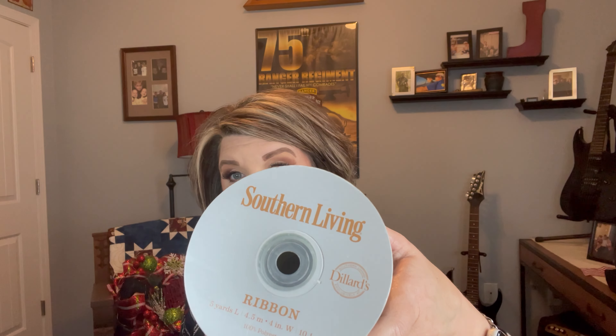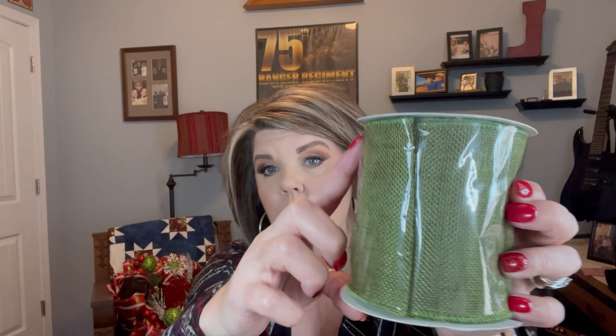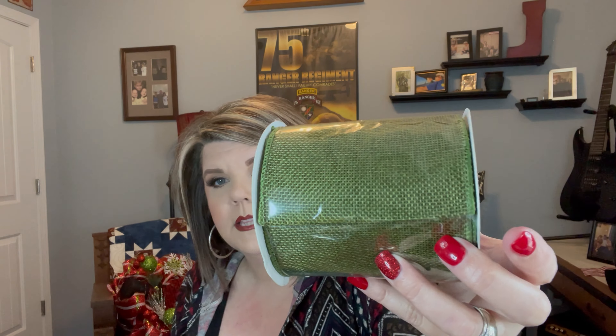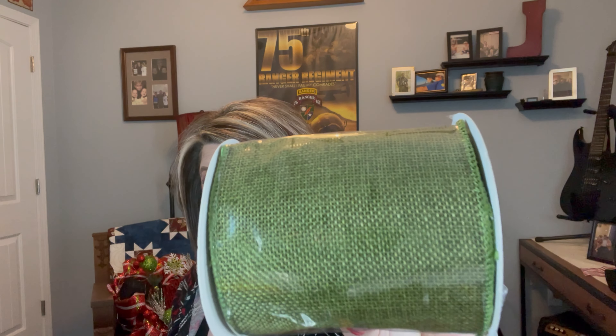I also picked up this Southern Living ribbon — it's a wire ribbon and it's really wide. I got it for $2.99 and I love the color. I'm actually thinking about making a big bow to go on the bottom of my wreath, or maybe taking the red bird off and putting it at the top of my wreath for winter. I love this ribbon and it's wired — pretty good deal.